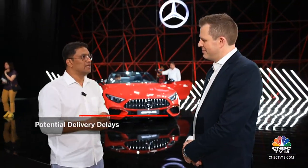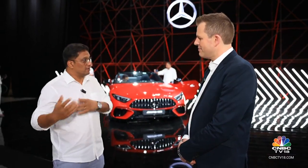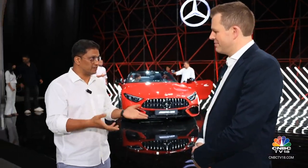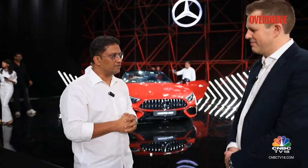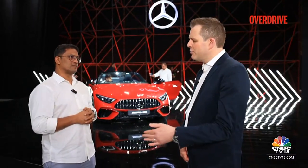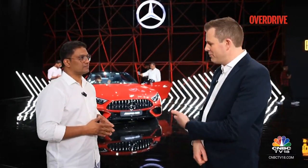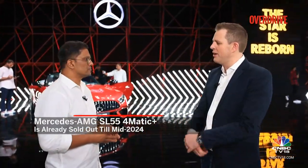Mercedes-Benz has been facing a huge challenge globally, not just in India, where demand has increased tremendously — which is great for you, but not so nice for customers who are having to wait a long period of time. Depending on the model, it's about three months to 24 months if you're wanting a G63. On this particular vehicle, we are sold out to the middle of next year, so there is a bit of a wait to get through the order bank at this stage.